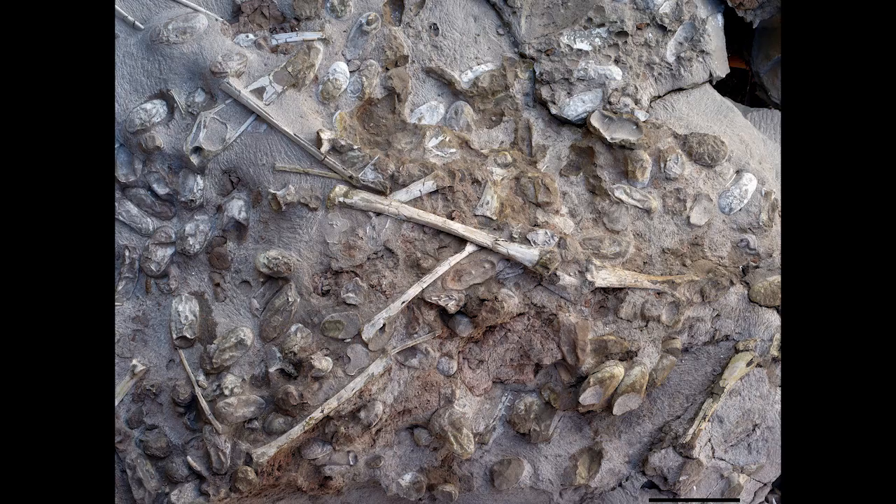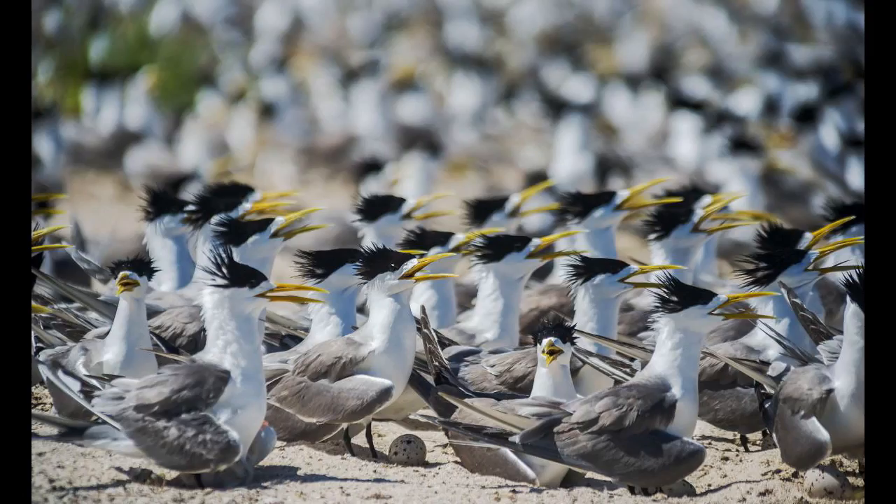Over 200 pterosaur eggs were found in China this year, all coming from a single site. The find lends credence to the idea that communal roostings and rookeries were used by pterosaurs, as are used in modern-day seabirds. As the find was only announced on December 1st, 2017, it's important to look towards 2018 to find out more information.